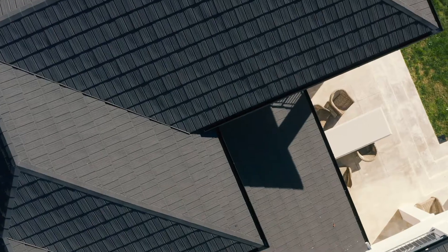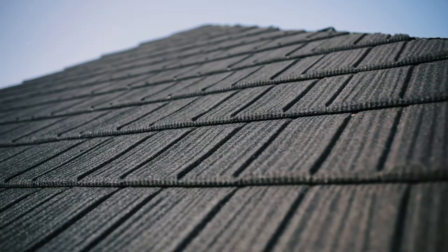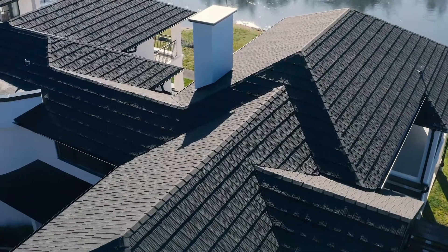The detailing that Ross Roof have gone to to make this product work is absolutely essential. For me, being in the industry all my life, seeing that detail and putting it to use was really great to work with, and we feel really satisfied we've got a really great product.